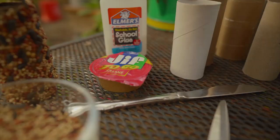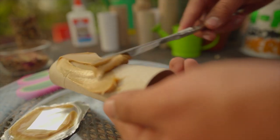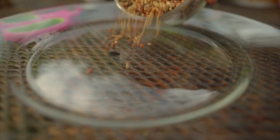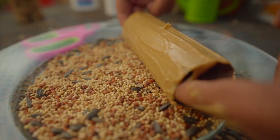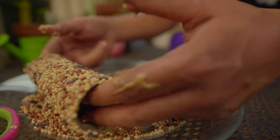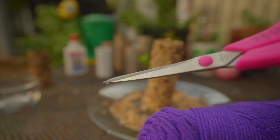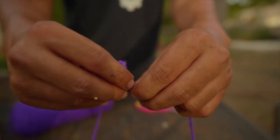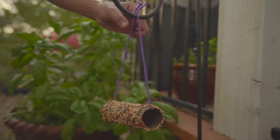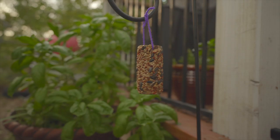Alright, so first you're going to take your roll and start covering it in peanut butter — the whole thing. Again, if you don't have peanut butter, you can use glue instead. Then pour your seeds onto a reusable plate and roll the peanut butter covered roll all over the seeds. Cover it up really well and bam, you have a bird feeder. Just add a hole or tie a piece of string around the roll and hang it up in a tree, patio, window, or porch. It's a really simple activity, but it's very good for our wildlife and therefore good for our plants. Feel free to get creative if you would like.